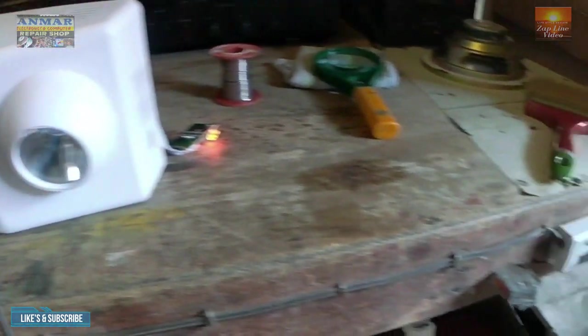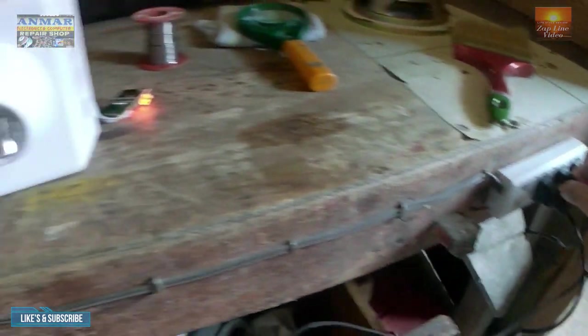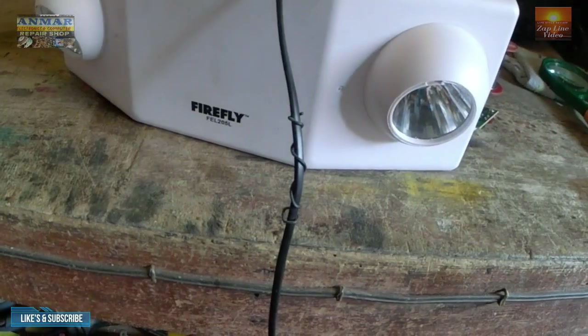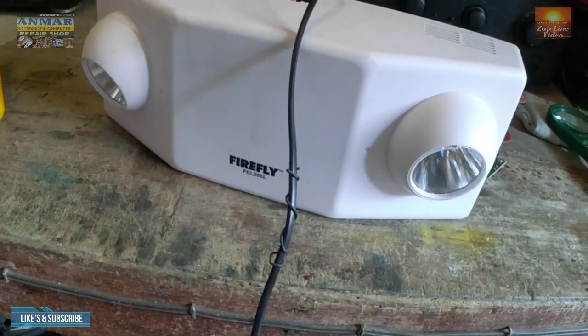Pagka nawala ng kuryente, bunutin natin — kunyari, mawala ng kuryente. Mag-iilaw siya. Ayan. Dapat diretso siya. Pero nag-automatic siyang namamatay agad.